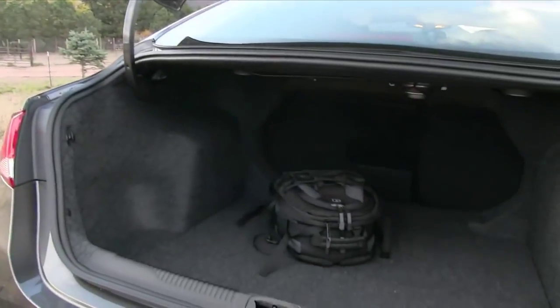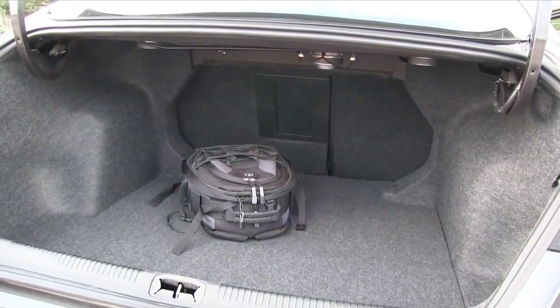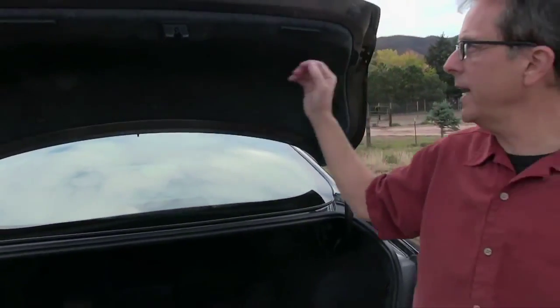Fourteen-and-a-half cubic feet of cargo volume is below average for the class, but the trunk doesn't feel undersized. These hinges swing in to crunch your luggage, and there's really no hand-hold pull-down. It's evidence of some corner-cutting Chrysler apparently hopes you won't notice until after you've bought the car.